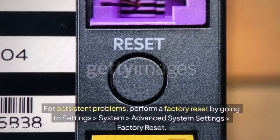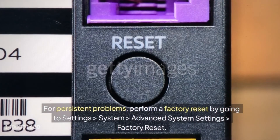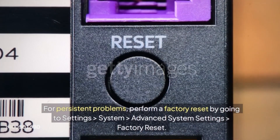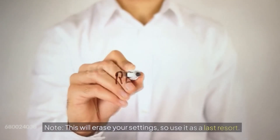For persistent problems, perform a factory reset by going to Settings, System, Advanced System Settings, Factory Reset. Note: this will erase your settings, so use it as a last resort.